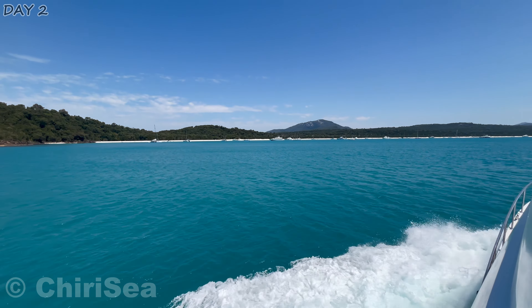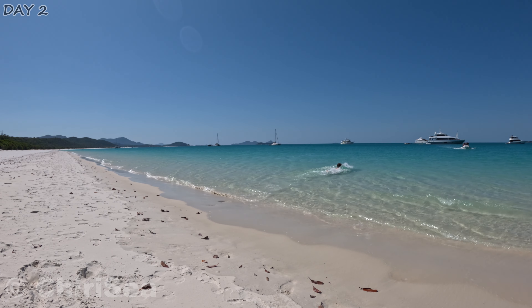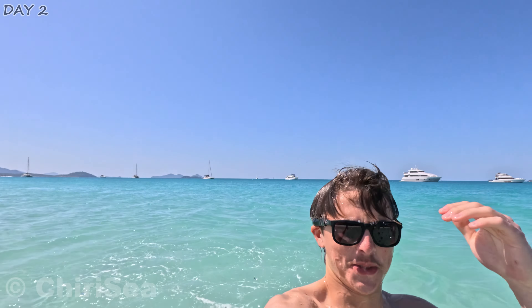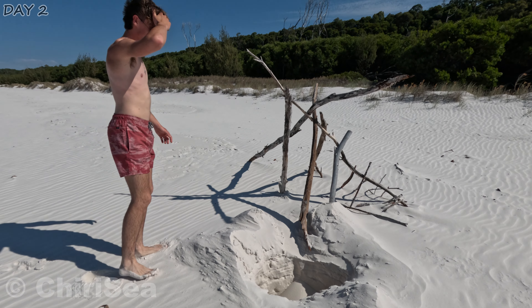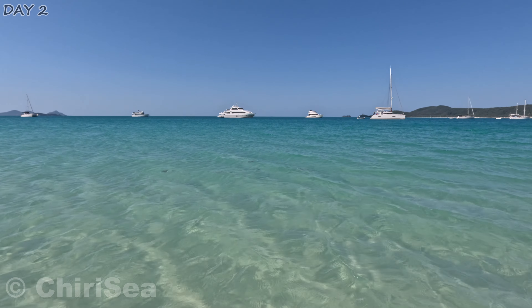As we approached Whitehaven, we settled a spot to anchor, then lowered the tender to take us to the dreamy paradise that I thought was too good to be true. Though it wasn't crystal clear like the pictures, the turquoise colour still felt fresh and clean to swim in. I see why they call it Whitehaven — the sand is near 99% pure silica, which is quartz and grains, whereas most beaches globally only contain 95% silica. The high concentration of quartz gives it the bright hue — you'll be squinting your eyes without sunglasses.